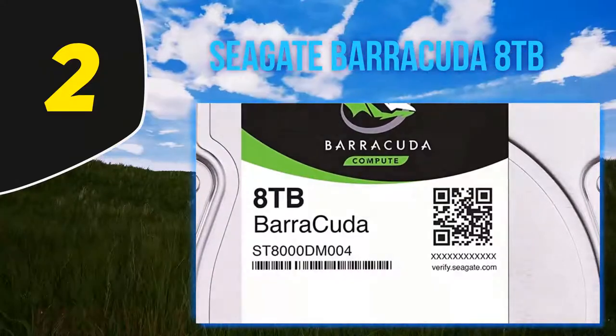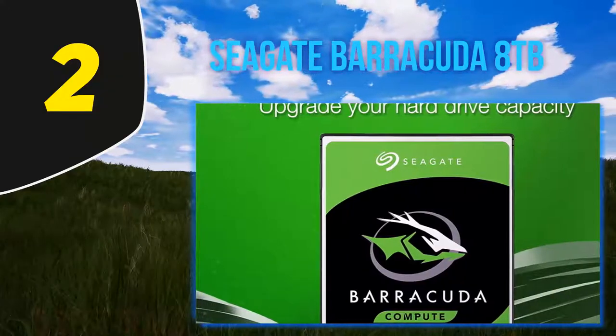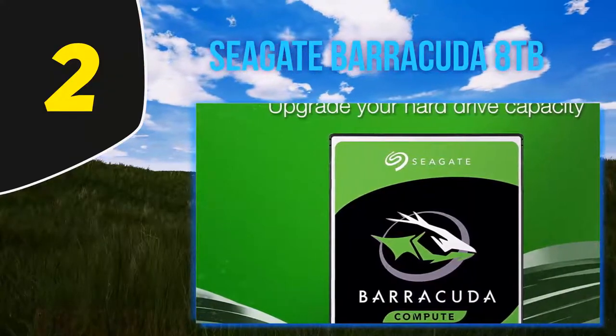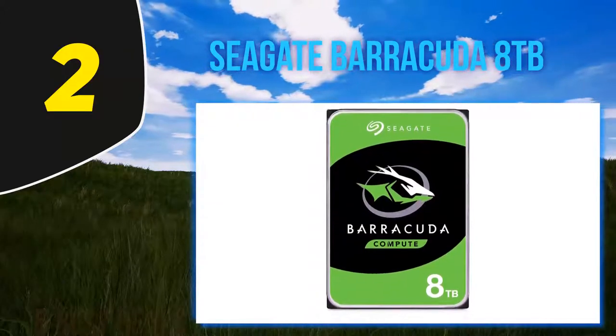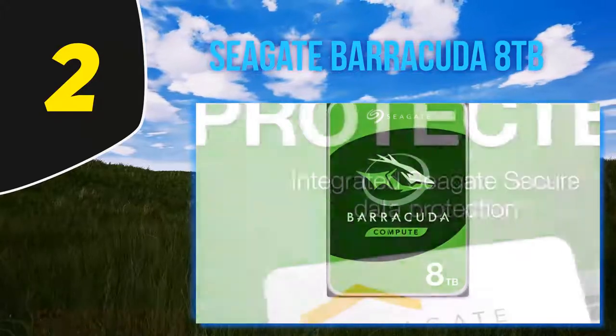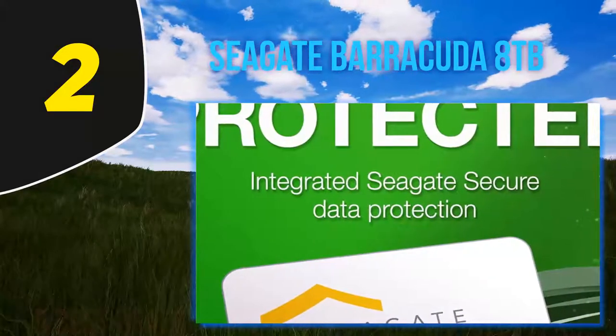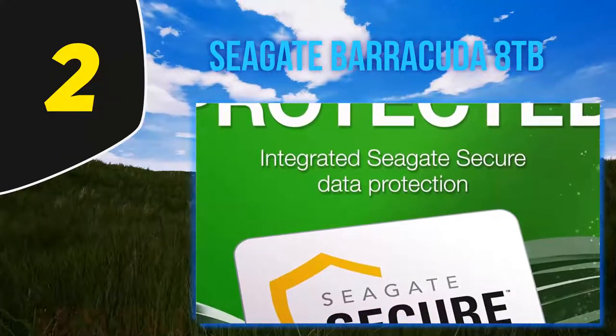This means you'll be able to spend more time actually getting work done or playing games instead of sitting around waiting for Photoshop or Call of Duty to launch. Seagate offers a data recovery program that allows you to create cloud-based backups of your drive, protecting your work and personal data from accidental loss or file corruption. Integrated encryption software further protects your information from unauthorized access and theft.